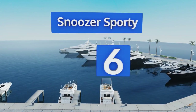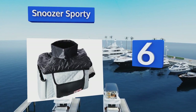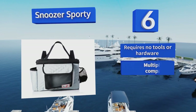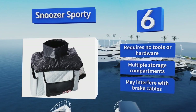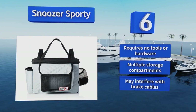Moving up our list to number 6. To make sure your pup stays dry, the Snoozer Sporty features a durable microfiber rain cover that stores conveniently in a side pocket. The inner pad and chin rest are removable, so you can free up space if your pooch isn't exactly petite. It requires no tools or hardware to install and offers multiple storage compartments. However, this one may interfere with brake cables.